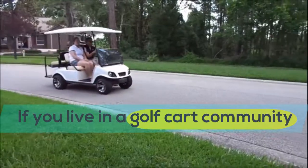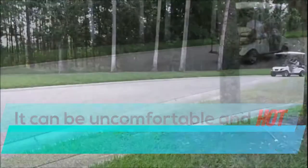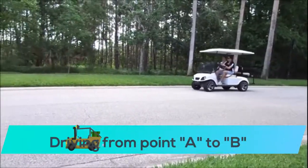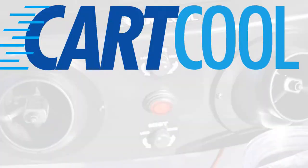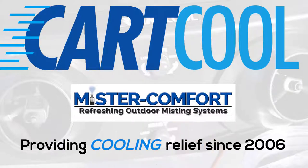If you live in a golf cart community, then you know just how warm and uncomfortable you can feel driving around during those hot, sticky summer days where the only breeze is warm and humid. There is now a solution to that problem. It's called CartCool. CartCool was developed by Mr. Comfort, who's been providing cooling relief for the marine industry since 2006.